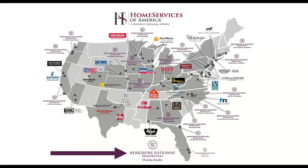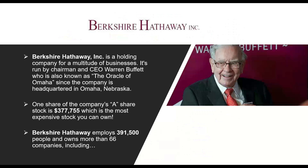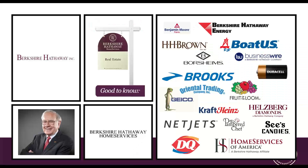We're very proud to be part of the Home Services family. Berkshire Hathaway is an iconic, strong brand that represents strength, integrity, financial strength, and trust. Everybody knows Warren Buffett, the Oracle of Omaha — just one share of the company's A share stock is valued at over $377,000, which is the most expensive stock you can own. Berkshire Hathaway employs over 391,000 people and owns over 66 companies. Being backed by Berkshire Hathaway and going into that listing appointment knowing you have that name behind you really says a lot about who you are and who you associate with.